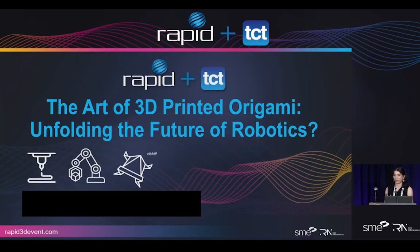Today we'll be exploring some proof-of-concept ideas in terms of origami and how it can be used in robotics as end effectors and certain other applications.